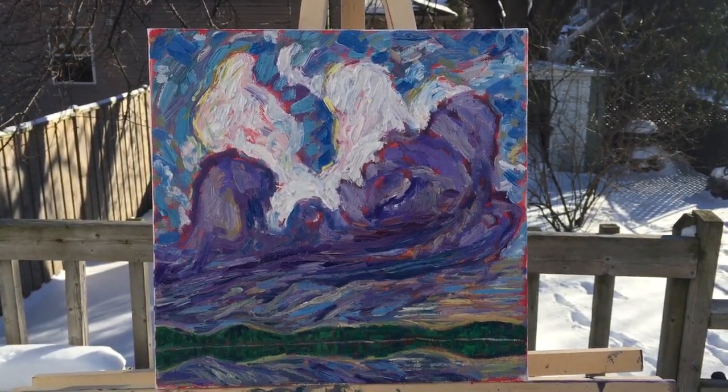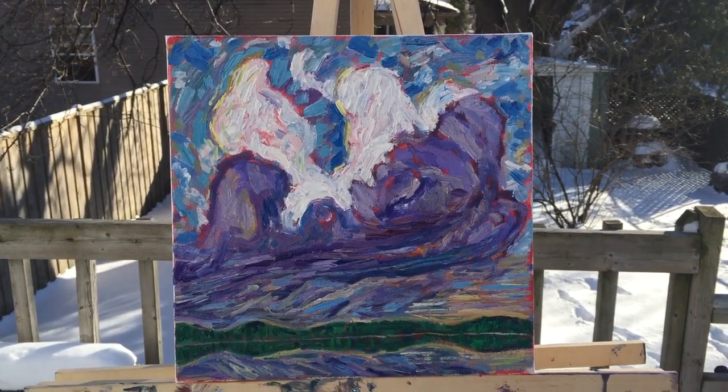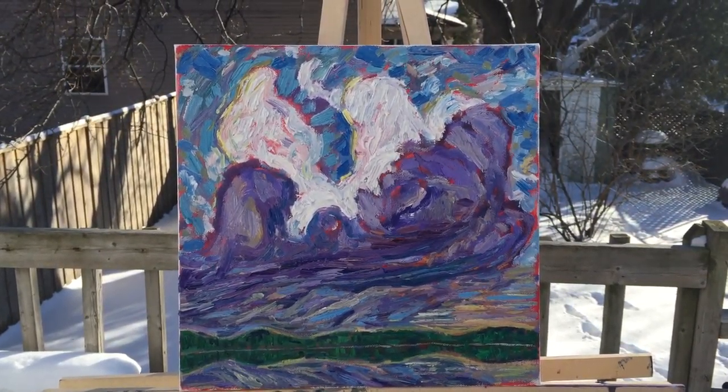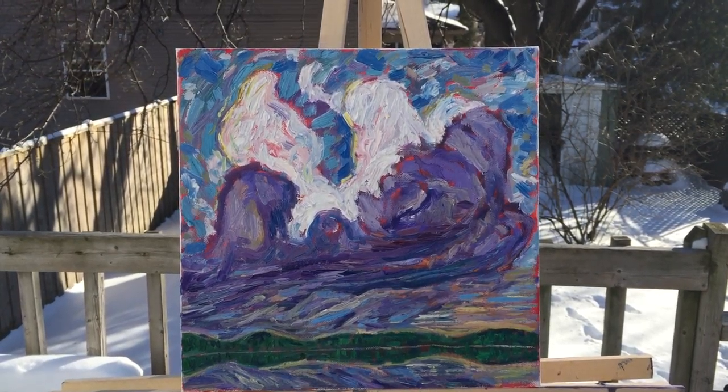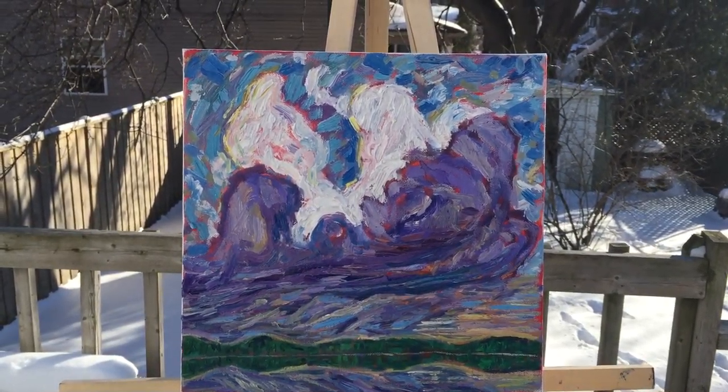This is oil on canvas, 12x12. It's some cumulus clouds and I don't have a name for it. Now that I look at it, I think I might need to go back and refine some of the brushstrokes, but this is after the second painting session.